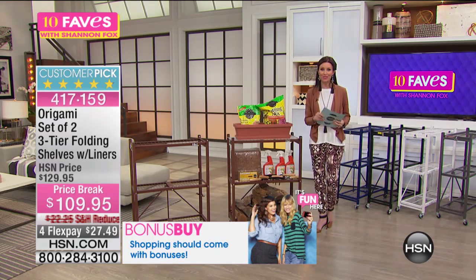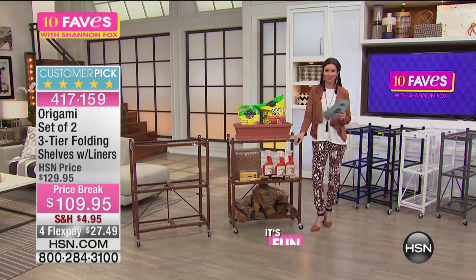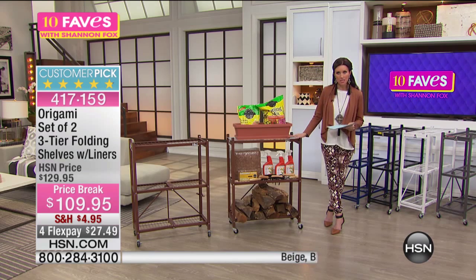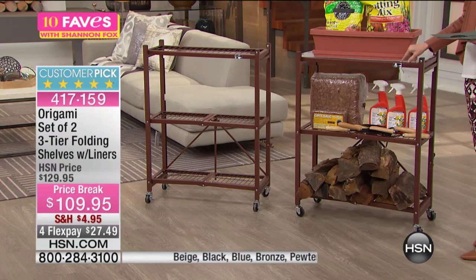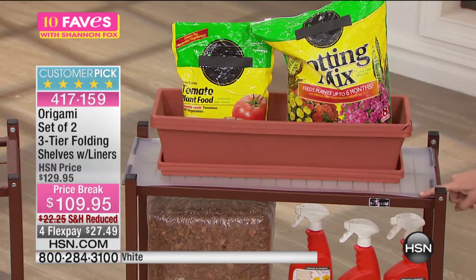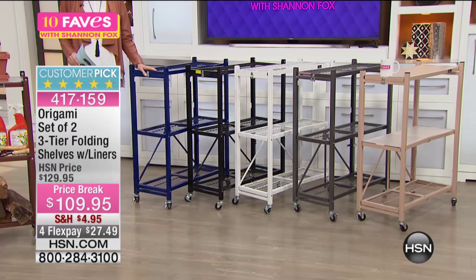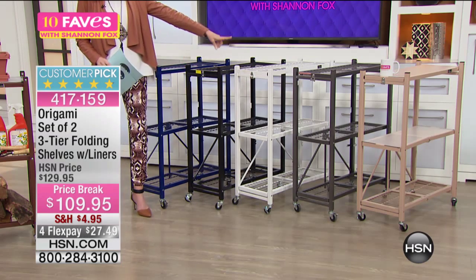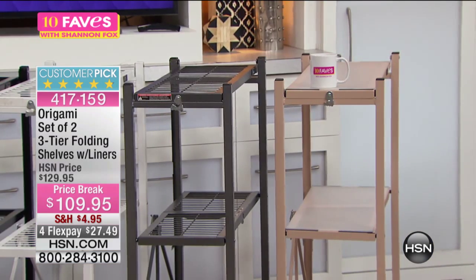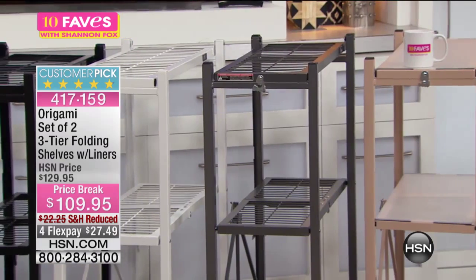These are a huge customer pick. I want to go through the colors because you want to be able to match your decor, or if it's going in the garage, just pick whatever color you like. This is our bronze. They also come with two clear shelf liners — they are magnetic shelf liners. Then we have blue, a really popular color especially for kids' rooms and craft rooms. Also black, white, pewter, and beige.